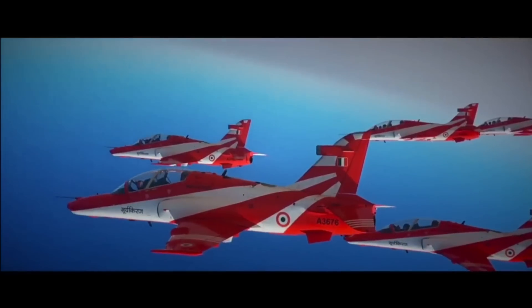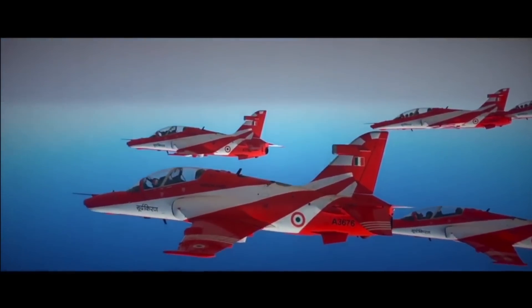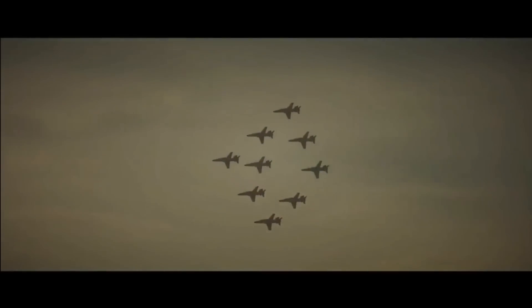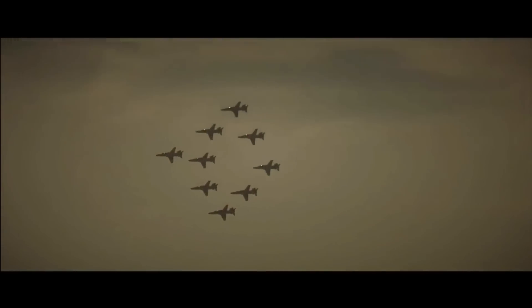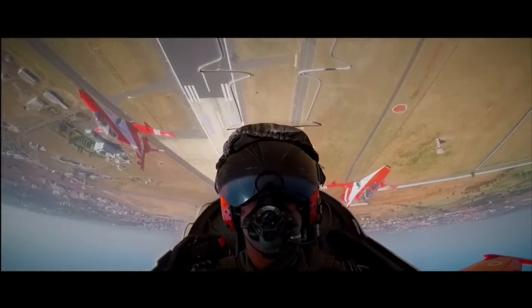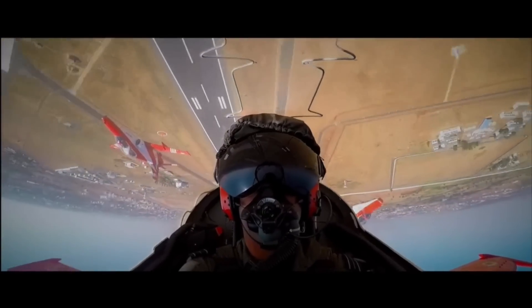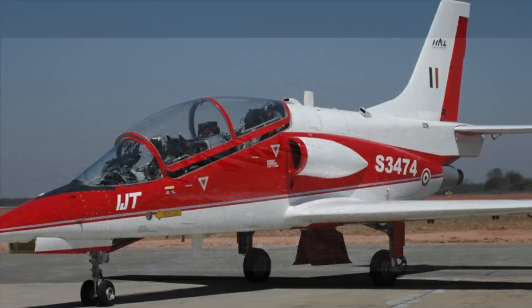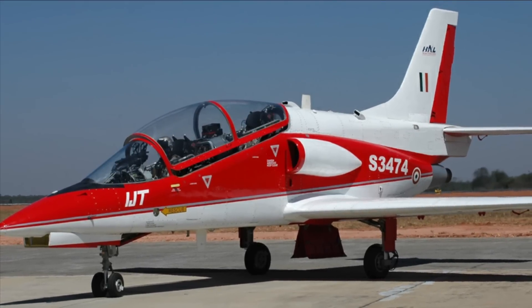The HAL Kiran jets have been training pilots for almost 50 years. The Indian Air Force is currently operating 87 and the Navy 20 Kiran jets. However, the aging fleet of Kiran gave birth to an indigenous intermediate jet trainer called the Hindustan Jet Trainer HJT-36 Sitara.